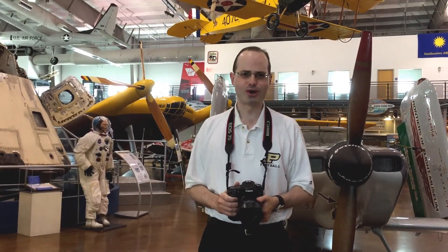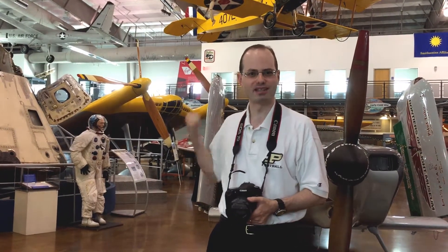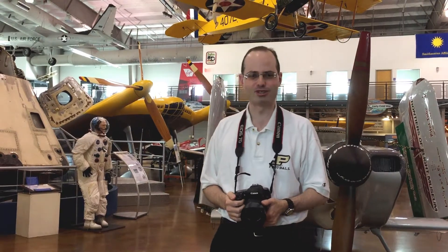Hi there folks, this is Patrick Sarge Murray here for Travel to Learn, and today we're exploring the Frontiers of Flight Museum here in Dallas, Texas. Let's check out all the cool stuff they have here on display, shall we?